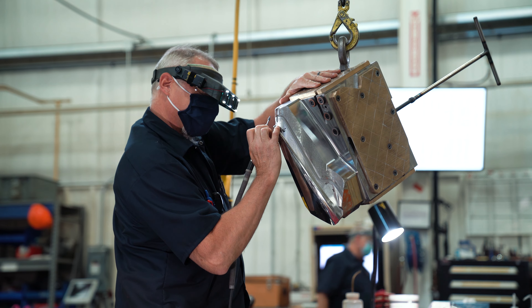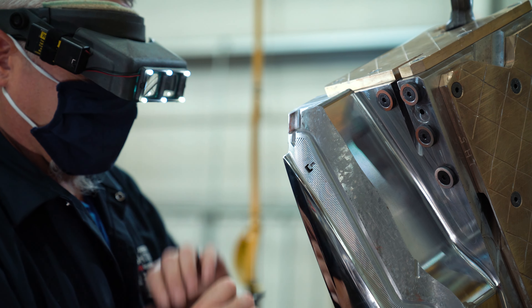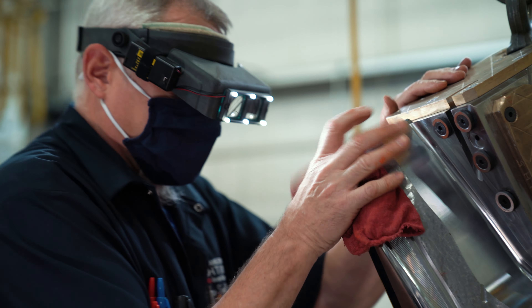When you're driving down the road and you see a car that comes by that you built the headlight outer lens on, you do get a lot of pride in seeing it on the road.